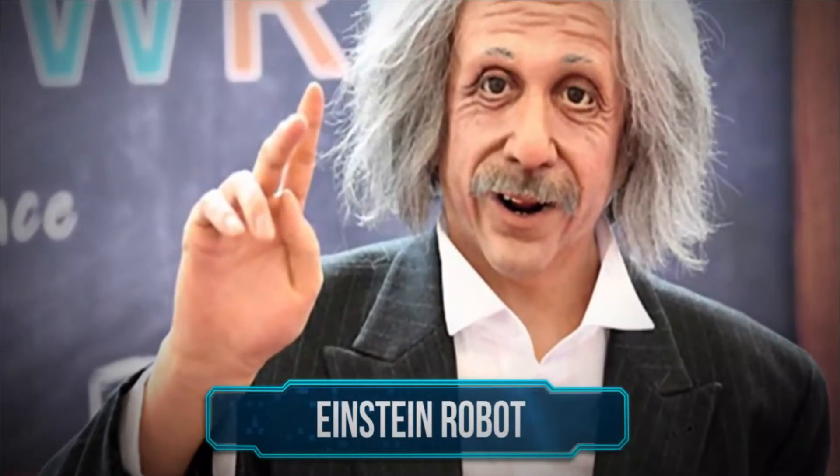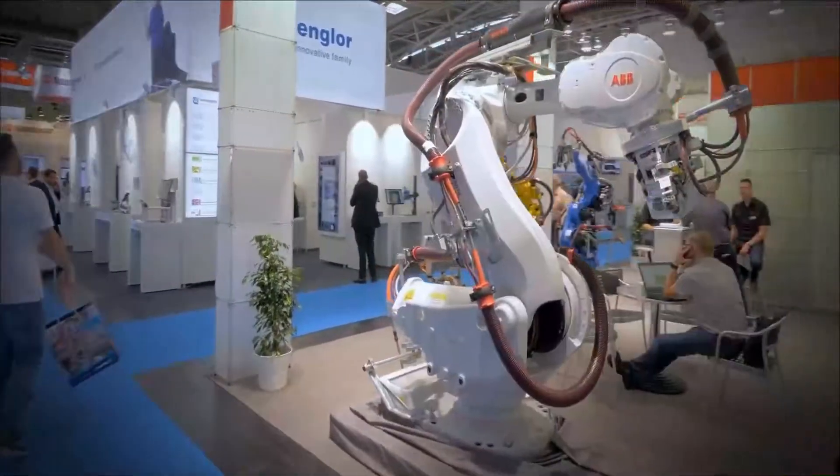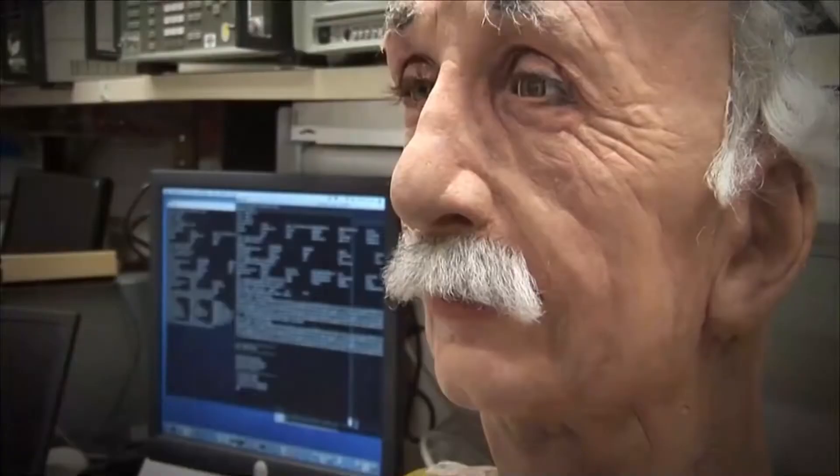Professor Einstein Robot: For less than $300, you can own this personal genius named after one of the most intelligent men of all time. Like the real Professor Einstein, this battery-powered device will answer most science-related questions when connected to the internet. However, you might have to lower your expectations because this rubber-faced robot doesn't inherit the intelligence of the German-born theoretical physicist it is named after.